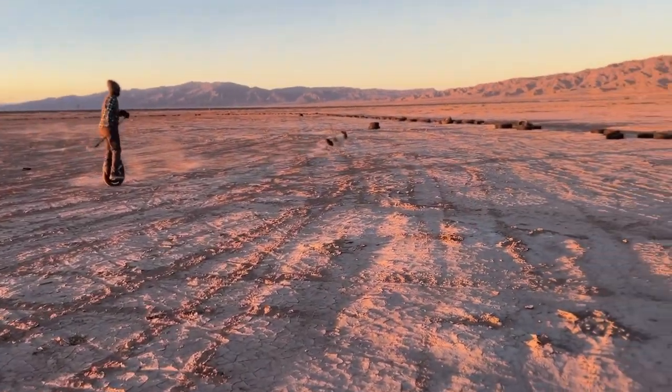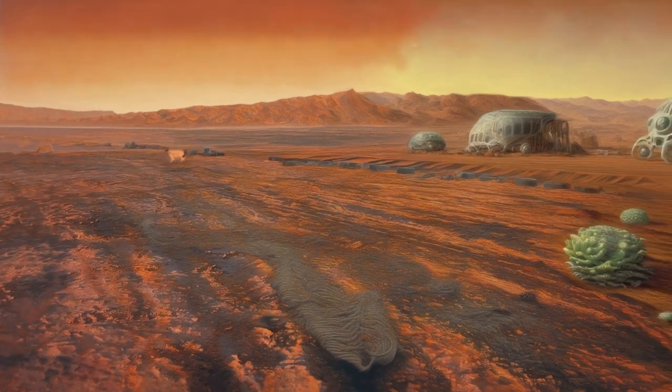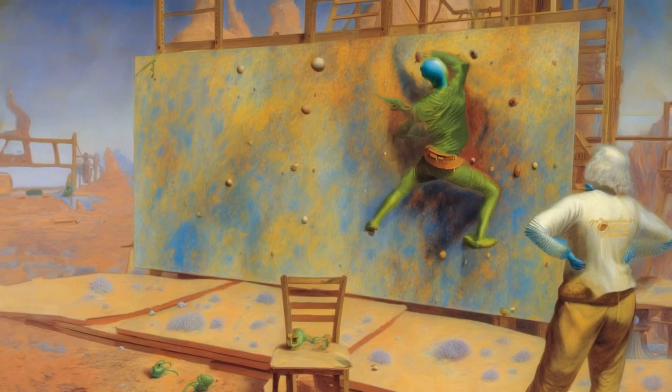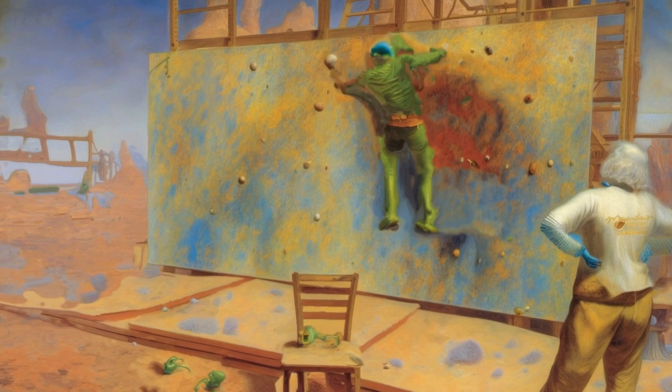When the pandemic hit, I was already on Mars — not so far as the planet Mars, but a little piece of the Californian Sonoran Desert that we call Mars.